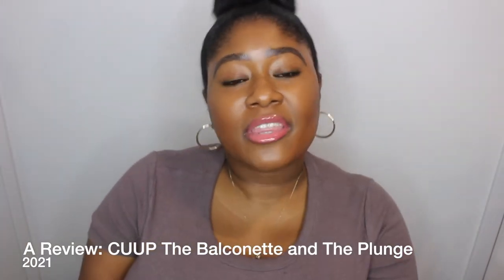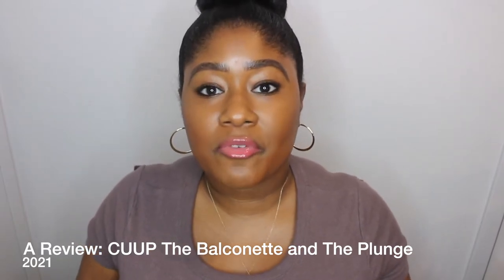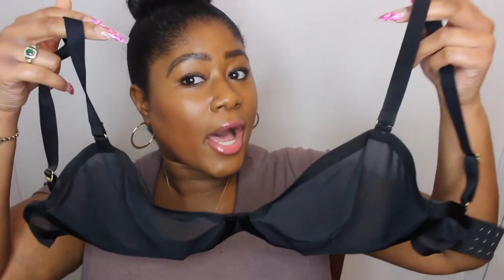Hello YouTube, it's your girl Kimberly. Thank you so much for coming back to my channel. In this video I will be reviewing bras by Cup — that's what to use. If you've seen them on Instagram, they're everywhere. People have been talking about these bras, they're super cute. I got two and I'm just going to give you guys my two cents on whether or not I think you should get them.